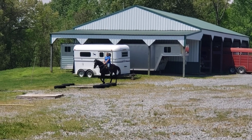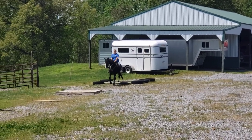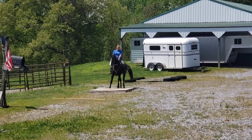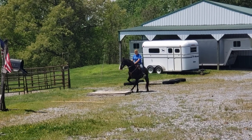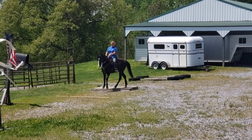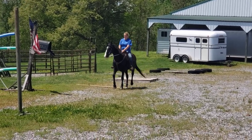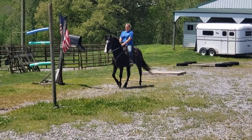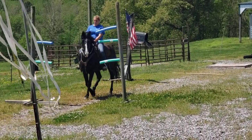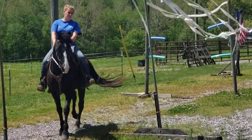Here is General Jazz on the obstacle course. This is the one he hates the most, but he's doing so much better with it. By the time you come see him, he's going to own it like a pro. He's just confused about why he's stepping up on that board, but he's doing so much better. Flying flags, he could care less.